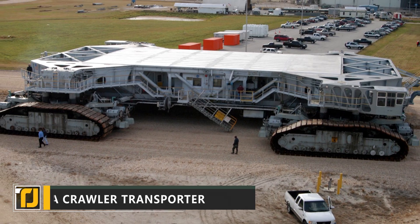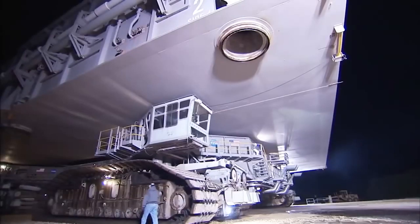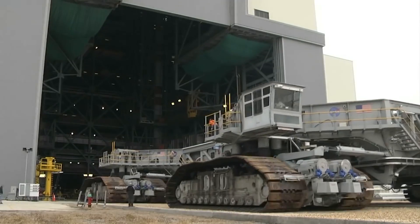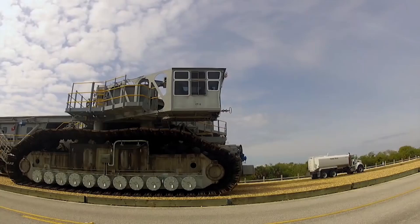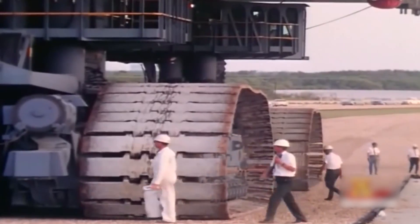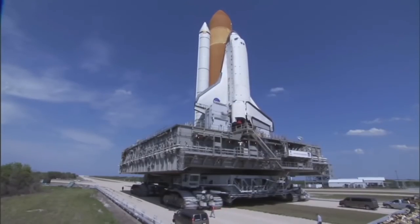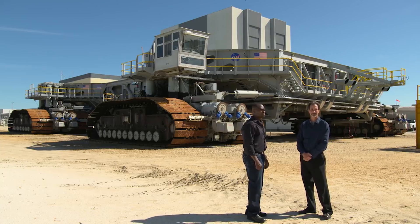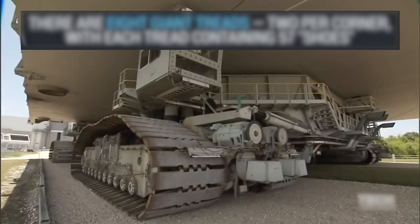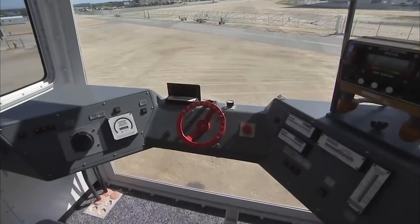First up on our list is a colossal vehicle the size of a baseball infield. The NASA Crawler Transporter is a monstrous piece of equipment designed to transport rockets to their launch pads for liftoff. The average rocket weighs around 13 million pounds, meaning that you need a fair bit of brute strength to haul one around. The NASA Crawler Transporter weighs in at a not-too-shabby 6.3 million pounds.